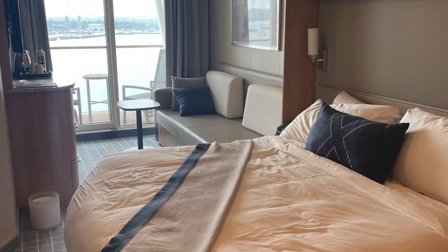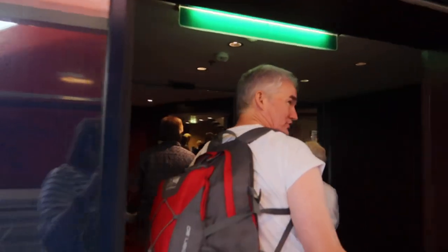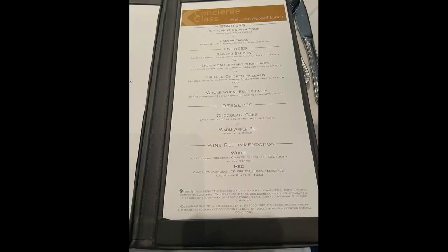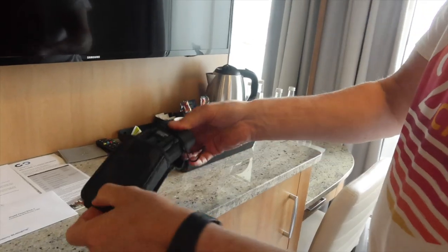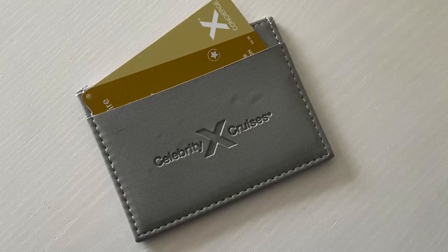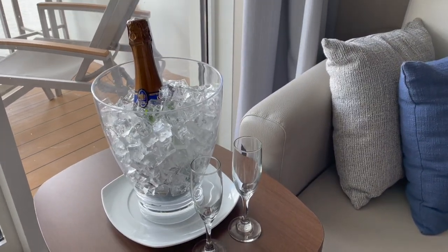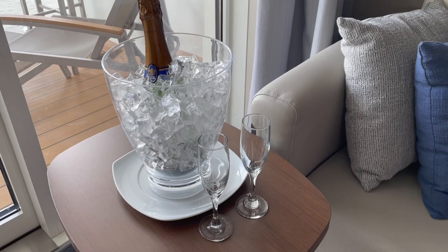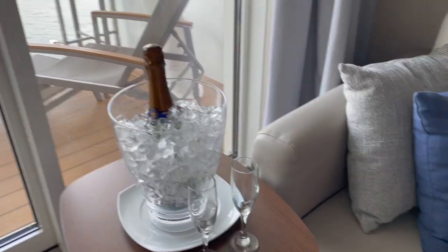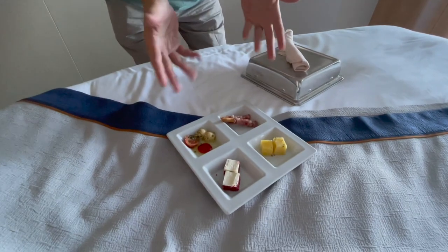Other benefits to booking this cabin are priority embarkation, which we found was really smooth. You also get the embarkation lunch, a pillow menu, use of binoculars and an umbrella in the cabin, an embossed key holder for your key card, and a bottle of sparkling wine delivered to your stateroom by your steward. You also get canapes delivered each afternoon by your steward.